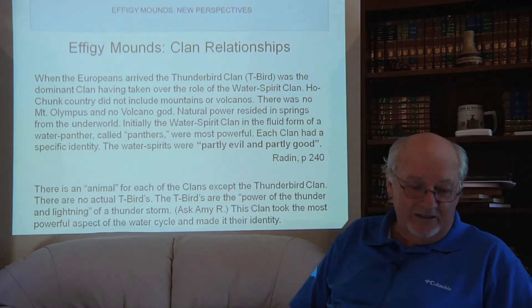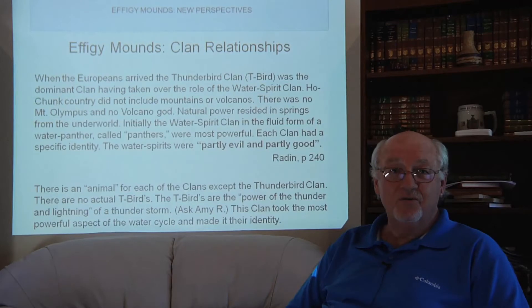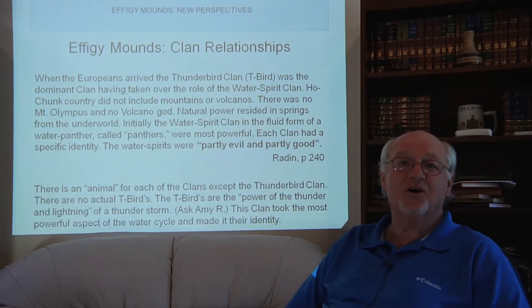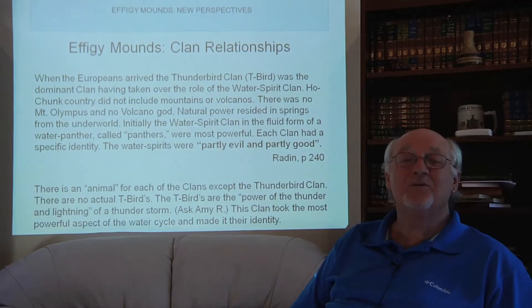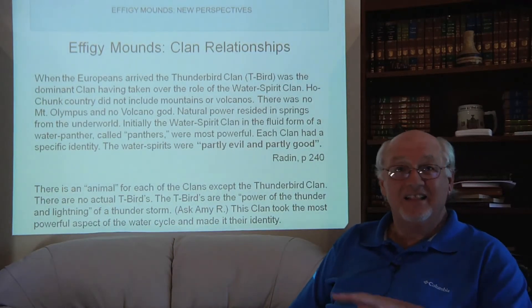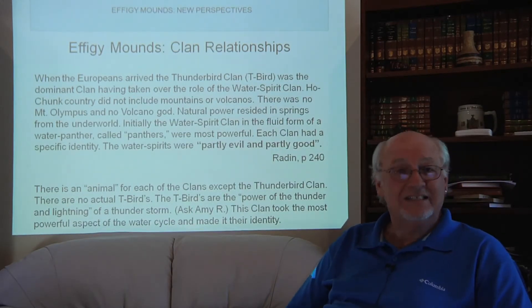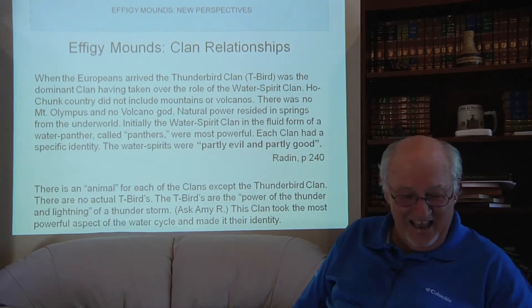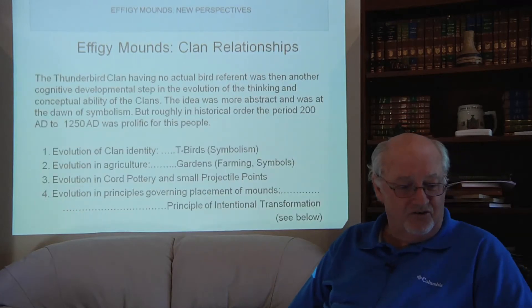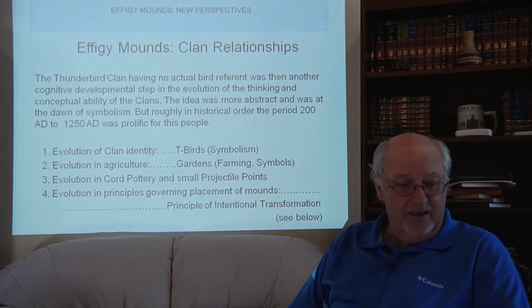The Thunderbirds had the power of the thunder and lightning of a thunderstorm. Amy Rosenberg was on a dig in South Dakota years ago when they were caught in a thunderstorm. They were at the highest elevation on the land — no tree, no rock, no stump — and they laid flat on the ground, terrified they were going to be struck by lightning, because the Thunderbird clan was perhaps a little unhappy that they were out there.